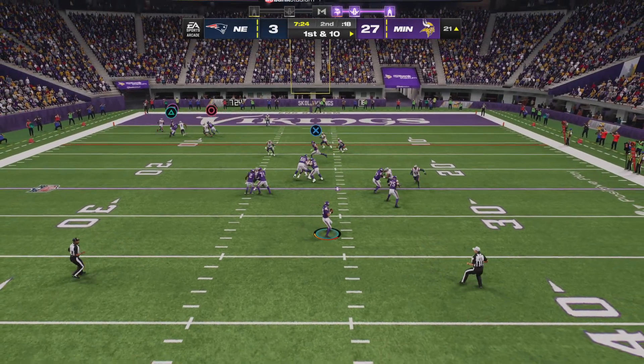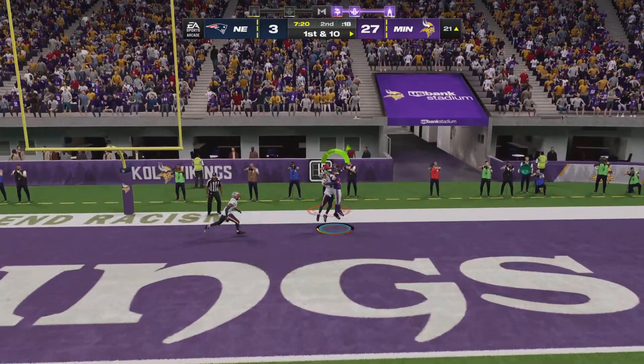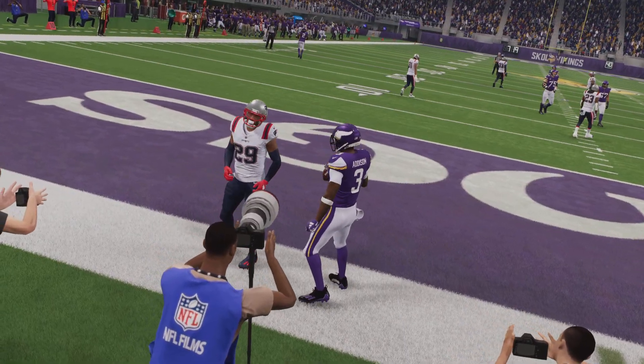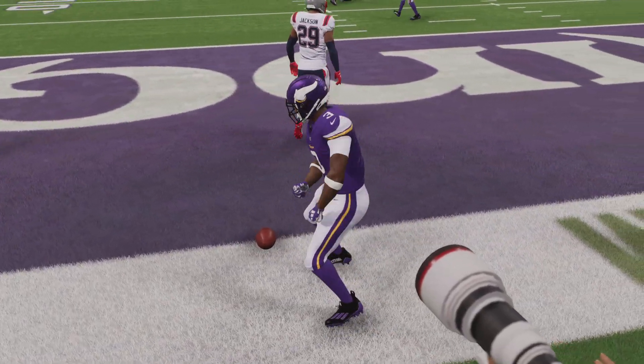Dobbs looking to throw on first down — there's Addison! Touchdown, Vikings! 21 yards away.